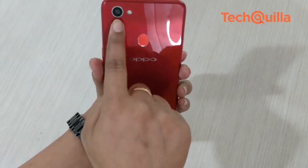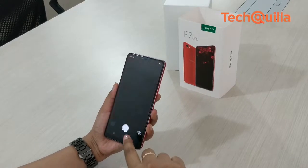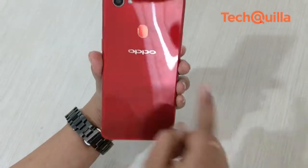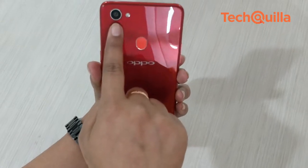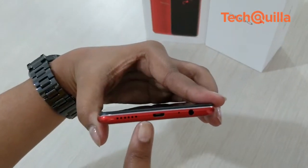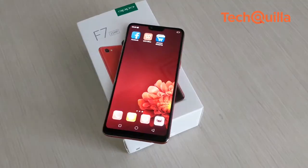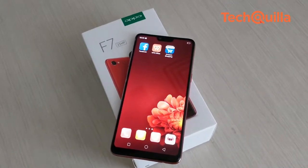The rear camera's performance was pretty weak in dim light conditions. Lack of 4K video recording is another put-off. Also, the device lacks dual rear cameras, unlike the Vivo V9. OPPO has also skipped a USB Type-C charging port, which is the trend today, in favor of the dated micro USB port in the F7.